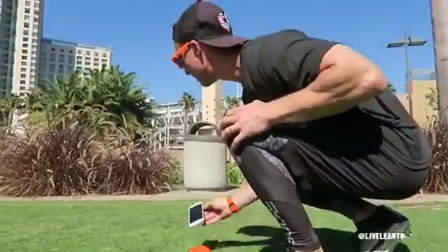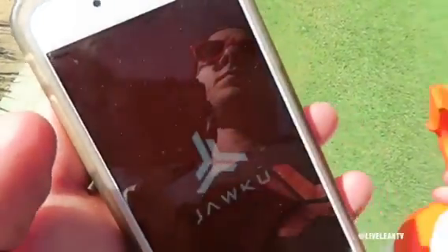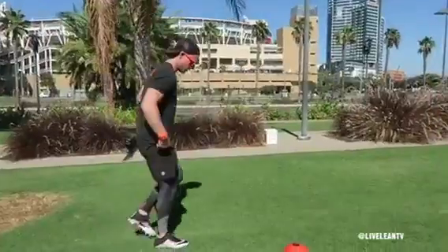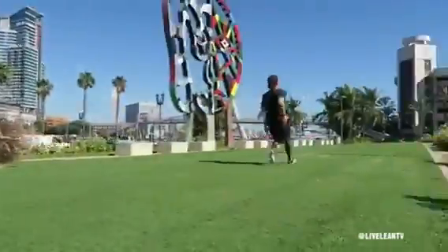That's why the Jaku Speed caught my eye, because it does what a stopwatch can't do — it automatically starts and stops based on your movement. All you have to do is download the app on your mobile device, pair up the watch, put your device in the Jaku Stand, and place it at the finish line. Then you get into your start position, and once you go, the watch automatically starts the timer. Then when you pass your mobile device...